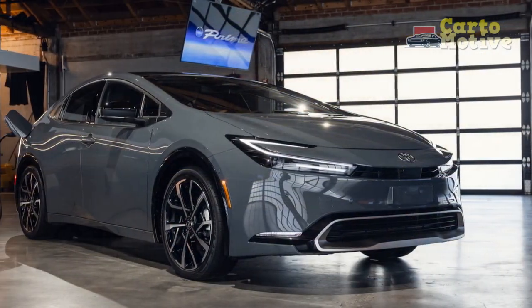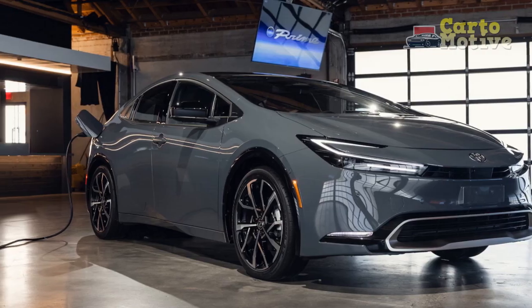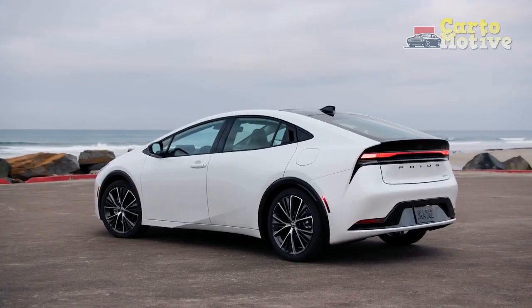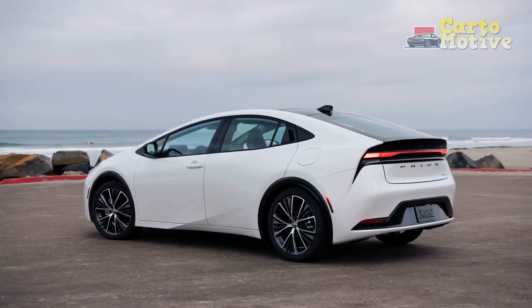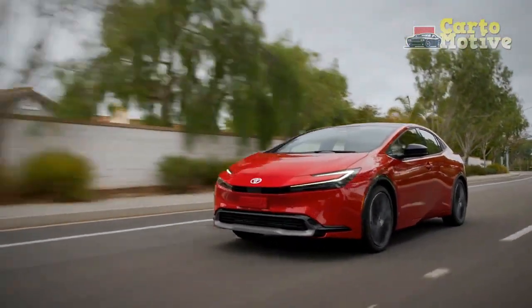Now in its fifth generation, the 2023 Prius ditches the frumpy styling in favor of a sleek new shape. Inside, there's a more luxurious cabin than ever, and under the hood the performance has been given an adrenaline shot. This isn't the Prius you're used to.